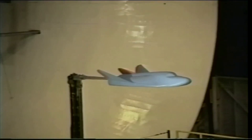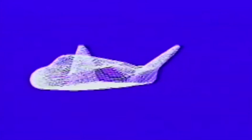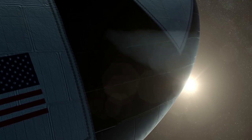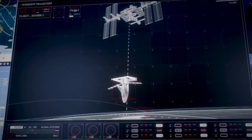A full-size engineering research model of the HL-20 was constructed by the students and faculty of North Carolina State University and North Carolina A&T University for studying crew seating arrangements, habitability, equipment layout, and crew ingress and egress. This engineering research model is 29 feet or 8.84 meters long and provided the full-scale external and internal definition of the HL-20 for studies at the Langley Research Center.